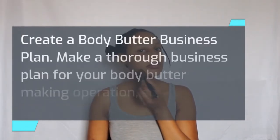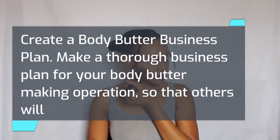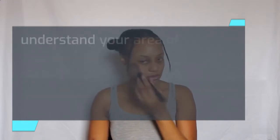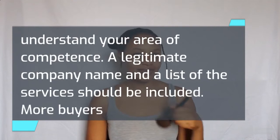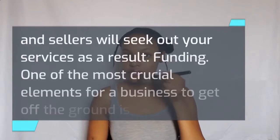Create a body butter business plan. Make a thorough business plan for your body butter making operation, so that others will understand your area of competence. A legitimate company name and a list of services should be included. More buyers and sellers will seek out your services as a result.